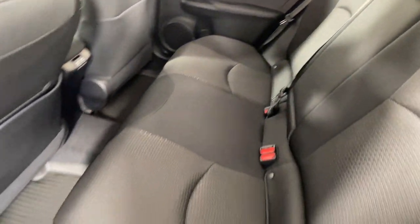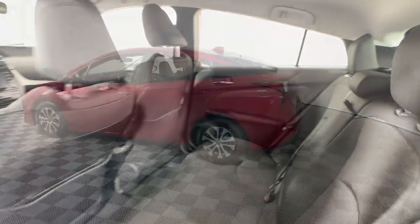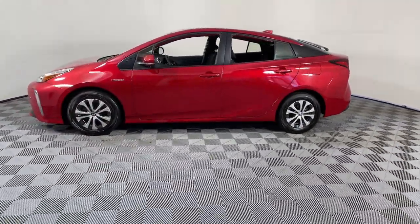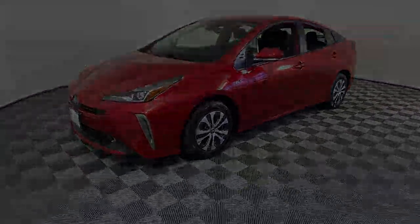These are just some of the great options this vehicle comes with: keyless entry, satellite radio, fog lamps, heated mirrors, steering wheel audio controls, aluminum wheels, alarm, electronic stability control, traction control, intermittent...